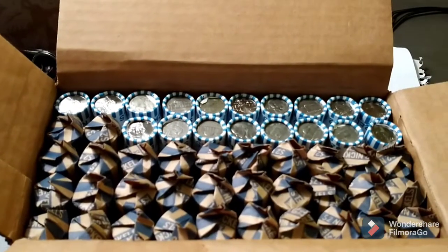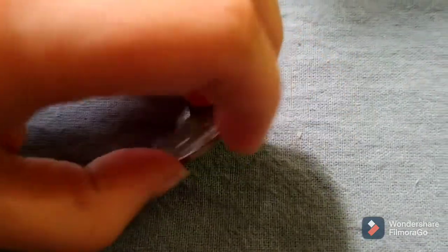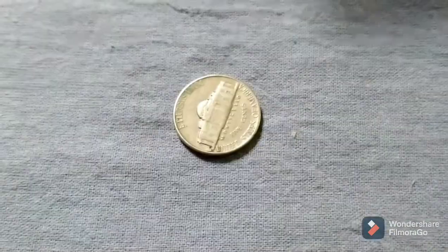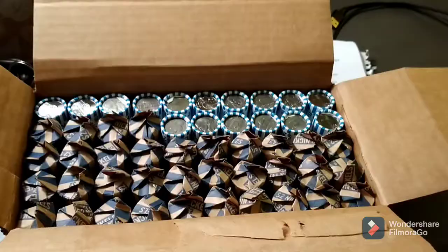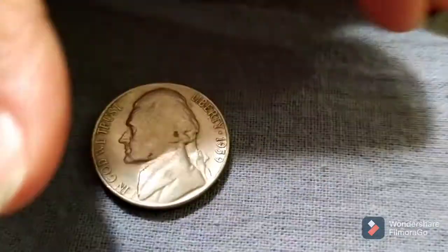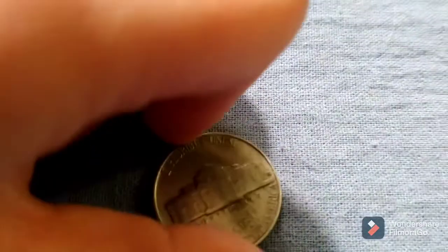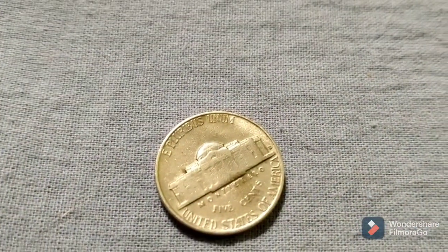Just finished up roll 32 — let's get a good look: 1952 Philadelphia. Back with the next. Just finished up roll 34 and we have another 50s find: 1959 Denver. Back with the next.